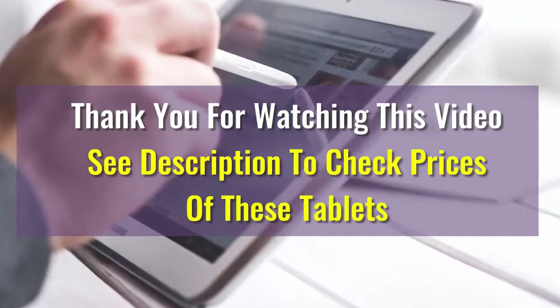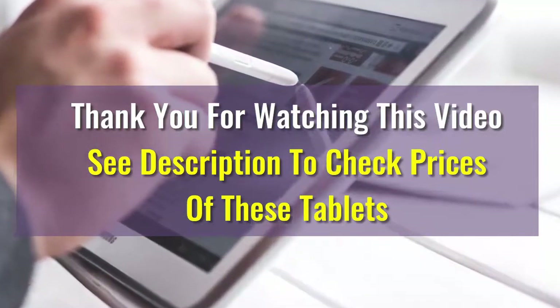We hope this video was helpful in choosing your best tablet. If you have any questions, please drop a comment below and we will make sure to answer as soon as possible. Have a great one!